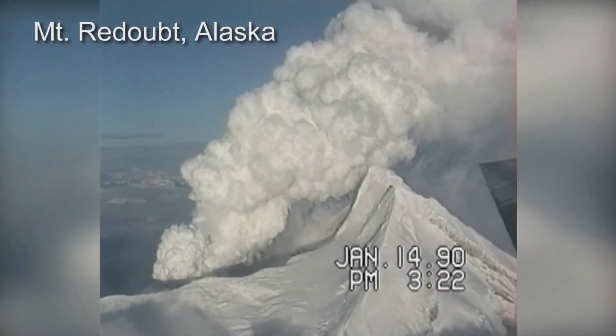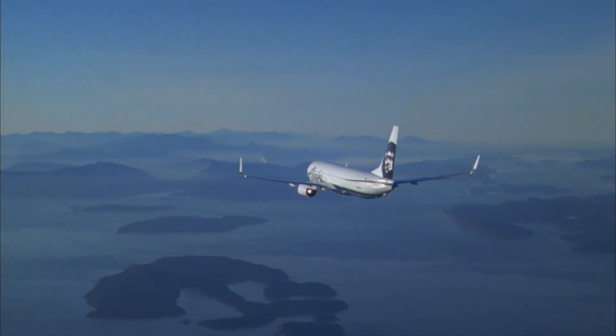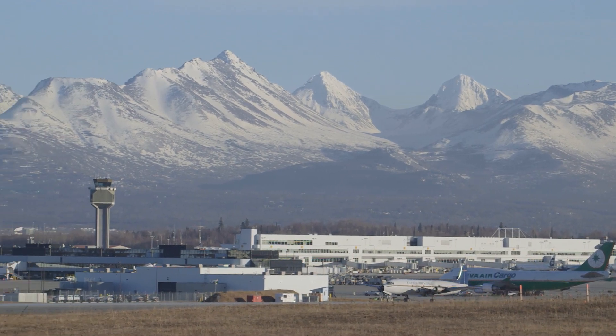The main hazard from eruptions in Alaska are explosive volcanic eruptions that put ash clouds up into the air. There are about 25,000 passengers per day that transit over volcanoes in Alaska, and Anchorage is a top five air cargo hub in the world. We work cooperatively with the Federal Aviation Administration and the National Weather Service to get the warning messages out to the aviation community and the general public.